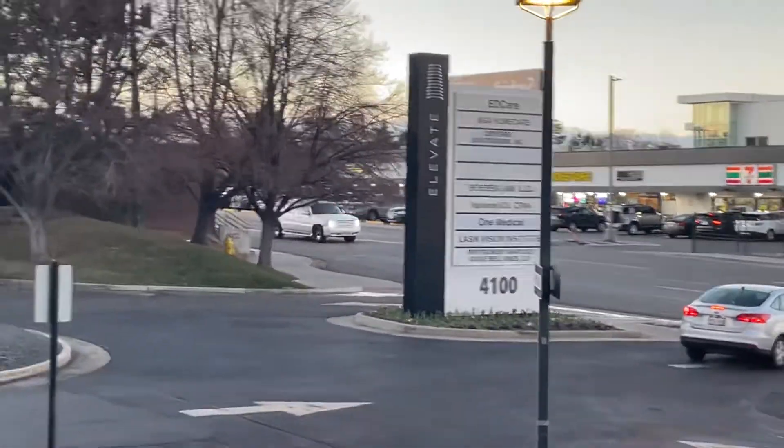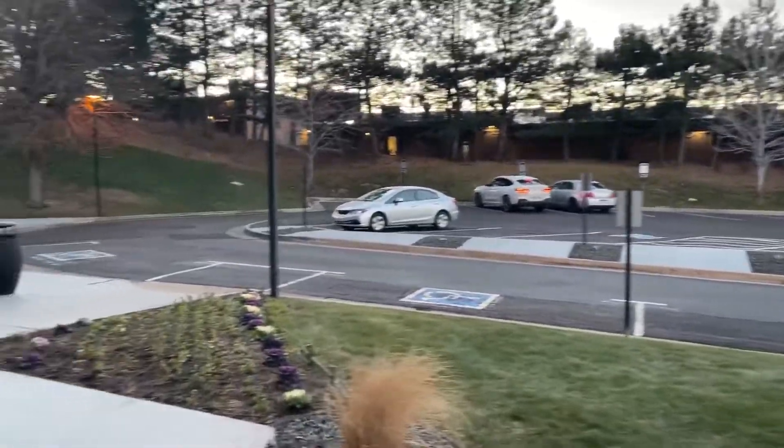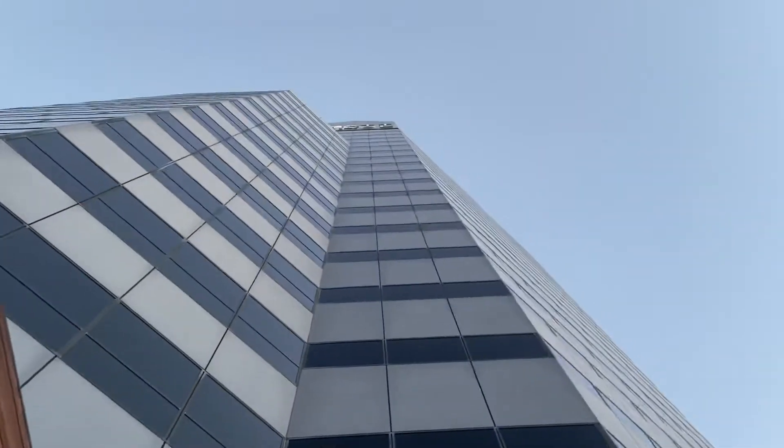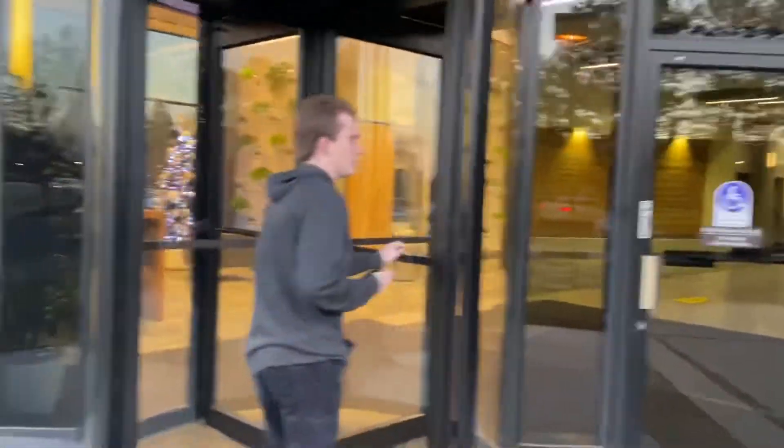Here at Elevate, this used to be known as Mountain Towers. It has a big-ass sign on it that says Hyatt Place, but it is not the Hyatt Place. So I don't know what the hell they were thinking.